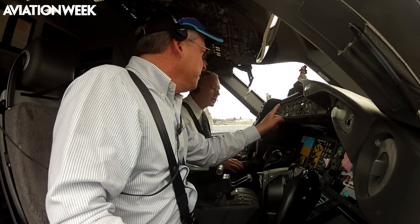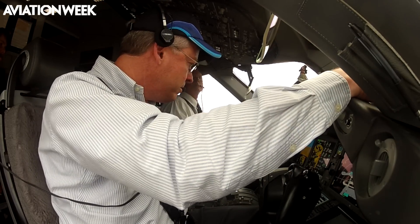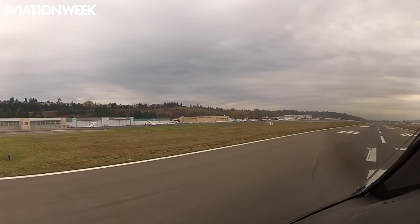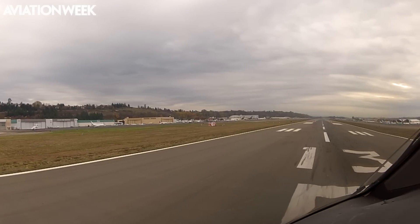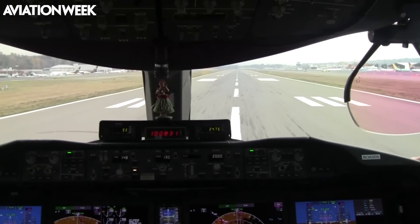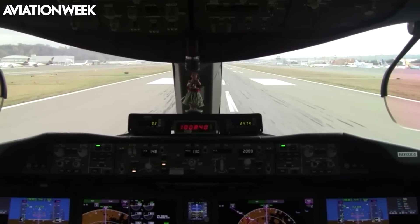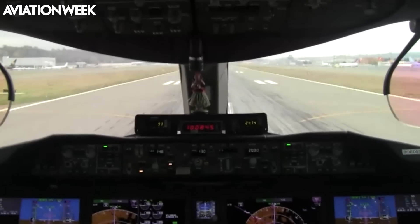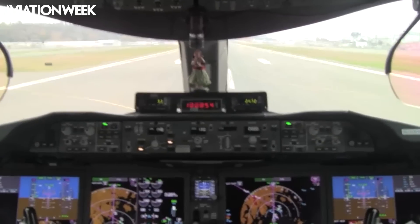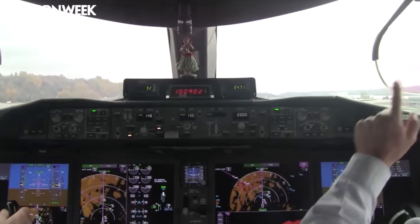It's a lot easier to explain how the 787's new functions work in the air, so let's go flying. Clear on the approach. Final lineup checks. Power is up. Auto throttles engaged. With 140,000 pounds of thrust and a takeoff weight of only 350,000 pounds, this aircraft is accelerating like a Learjet. 80 knots. V1. Rotate. V2. And we're airborne in just over 4,000 feet.